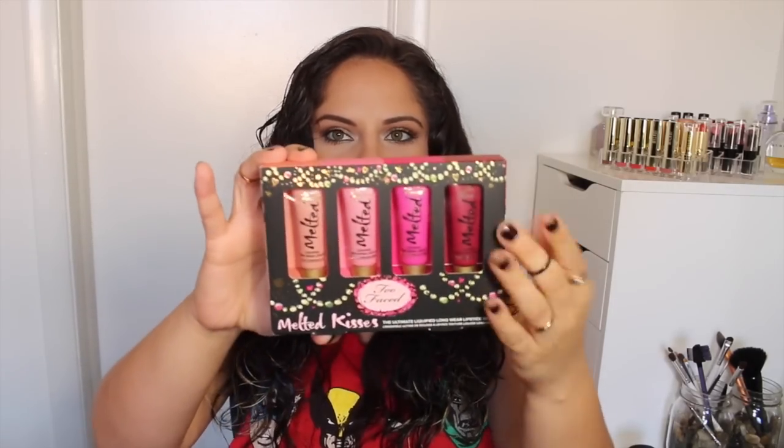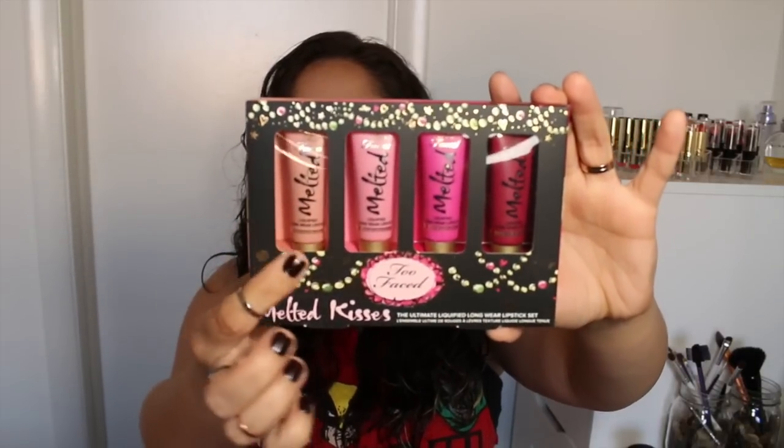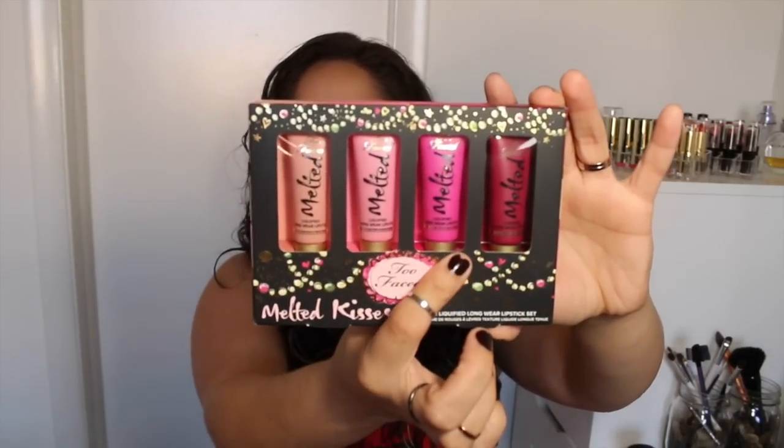The first one is this little Melted Minis holiday set — Melted Nude, Melted Peony, Melted Fuchsia, and Melted Berry. I actually don't own any of these lipsticks yet and have always wanted to try them. I love these little sets because you can try four different colors, and this was like $25.